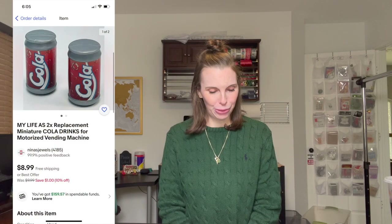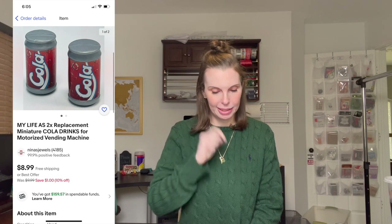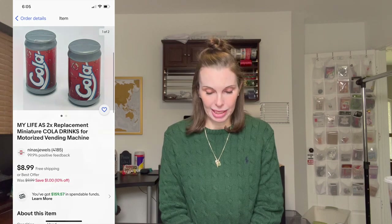Next up was a pair of My Life As replacement miniature cola drinks that go with a miniature vending machine for the 18-inch dolls from Walmart — the American Girl doll version. I got these from a big bag of 18-inch doll items I bought on Facebook Marketplace. I paid 67 cents for these and they sold on best offer for $7.50.